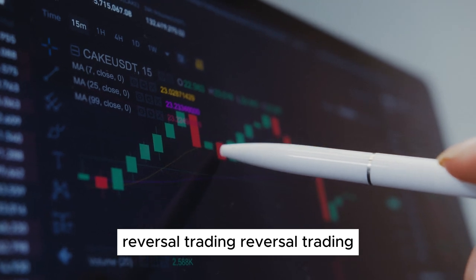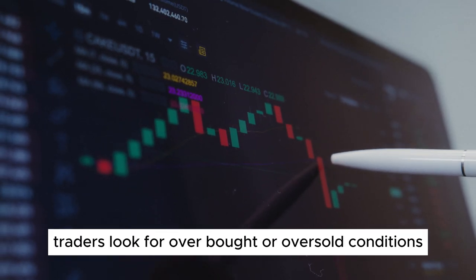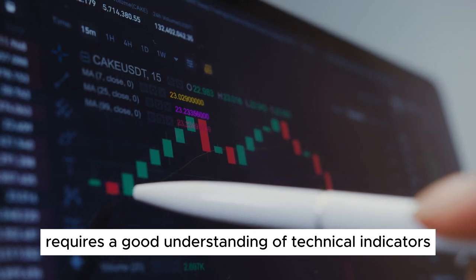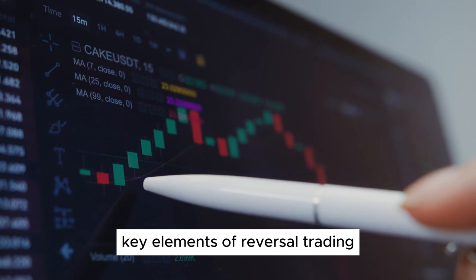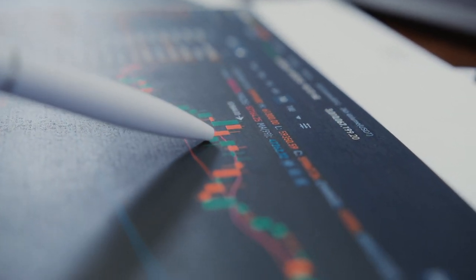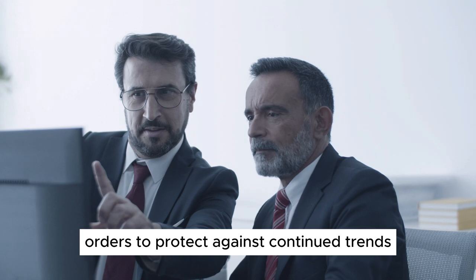4. Reversal Trading. Reversal trading, also known as mean reversion trading, involves identifying when an asset's price is likely to change direction. Traders look for overbought or oversold conditions and enter trades anticipating a reversal. This strategy requires a good understanding of technical indicators and market sentiment. Key elements: using RSI, Bollinger Bands, and other indicators to spot overbought/oversold conditions; patience to wait for clear reversal signals; and setting tight stop-loss orders to protect against continued trends.